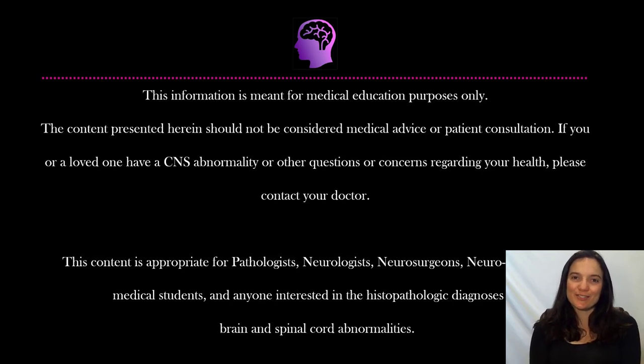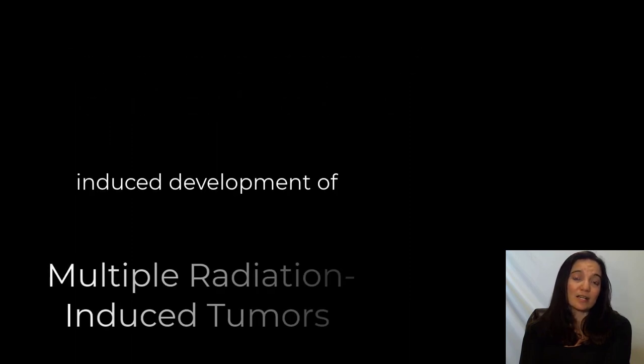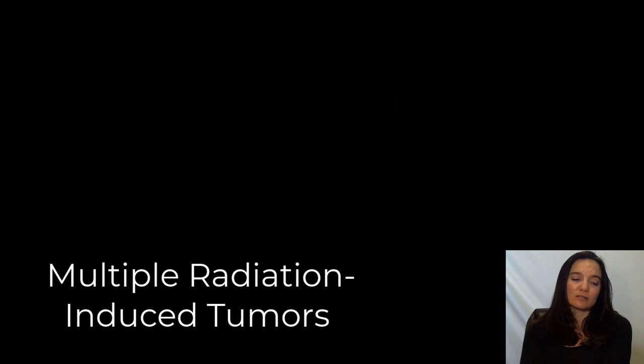Hello and welcome to Adventures in Neuropathology with your favorite neuropathologist, Andrea Gilbert. Today we're going to be talking about an unfortunate case of a patient who received radiation therapy as a child for treatment of leukemia. It cured the leukemia — she grew up and is now middle-aged — but unfortunately she developed several brain tumors in the area that received the radiation as a child.